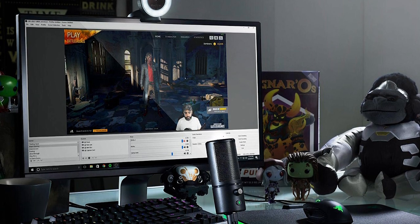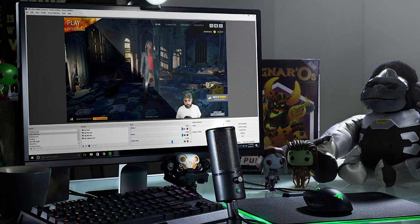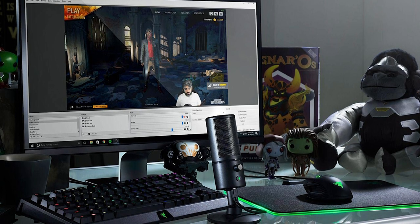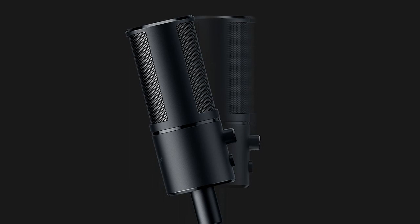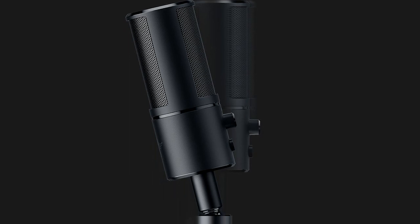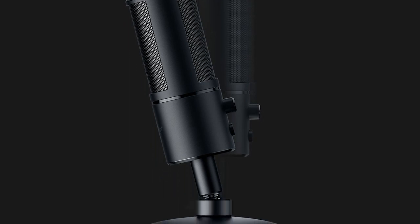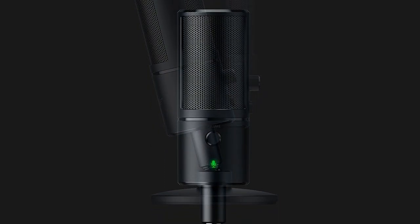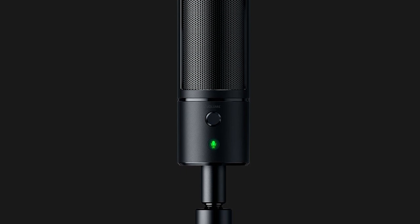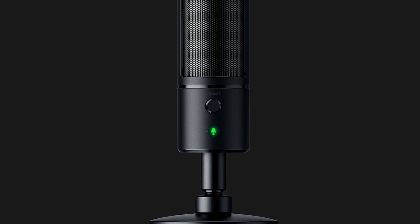Despite its focused pickup pattern, the Razer Seiren X does pick up background noises, which can be slightly irritating if you're using the keyboard a lot during a stream. The microphone has a built-in shock mount that reduces unwanted sound peaks and has zero latency, which removes echo and enables you to hear how you sound. It's compact, sleek, and non-obstructive, allowing your audience to see more of you.